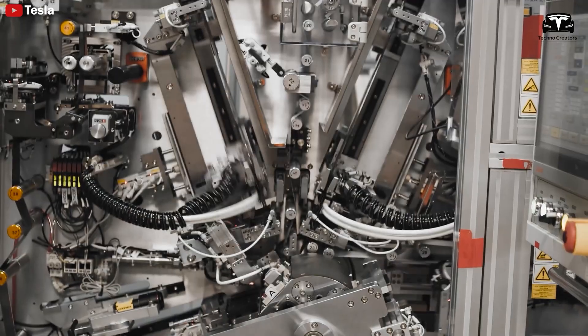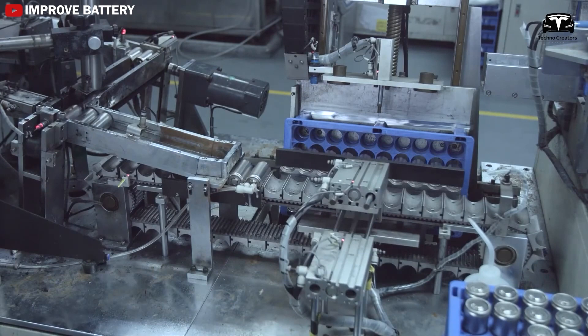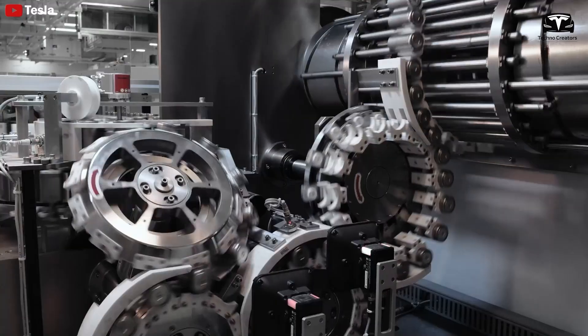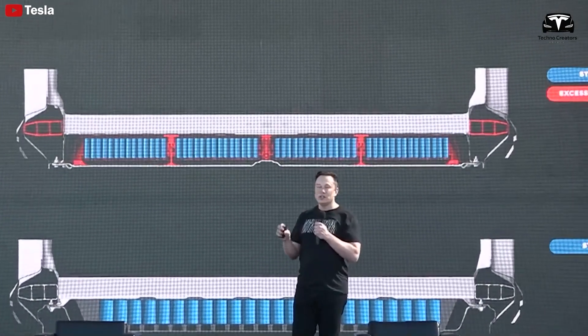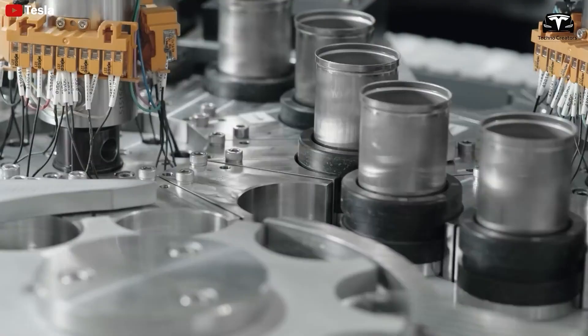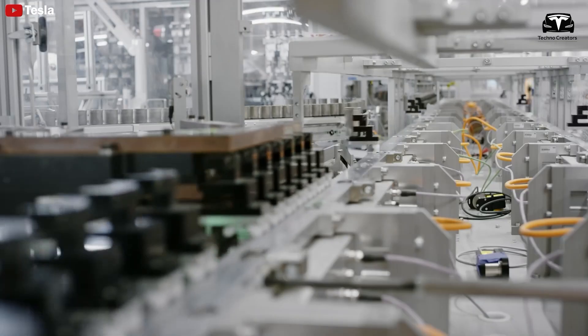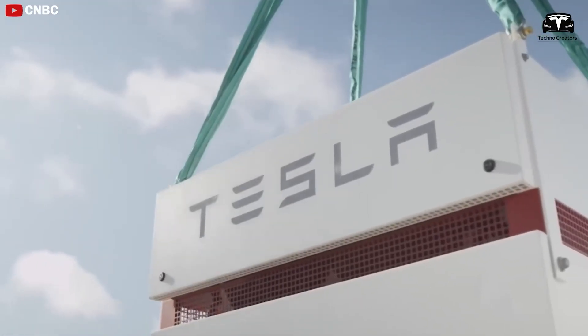The NMC532 chemistry marks another major leap in battery technology. However, it's important to note that cars don't need to last 100 years or drive 4 million miles. The average lifespan of a car in the U.S. is about 12 years, covering roughly 14,000 miles per year — a total of about 168,000 miles over its lifetime. In Europe, that figure is even lower.